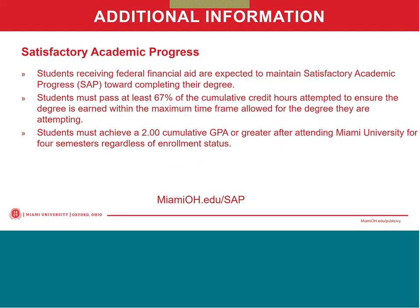Colleges and universities are required to monitor a student's academic progress to ensure that they complete their degree within a specified time frame when they are receiving federal student aid. To ensure this, Miami students receiving federal aid must pass at least 67 percent of the classes they attempt and must achieve a 2.0 cumulative grade point average after attending Miami for four semesters. When students drop or fail classes or withdraw from school during the semester, these actions could all have a negative impact on their eligibility for federal student aid for subsequent semesters. If your student is having academic difficulty, it's important that they contact their academic advisor or Student Success Center.